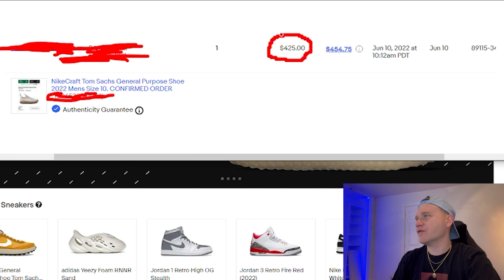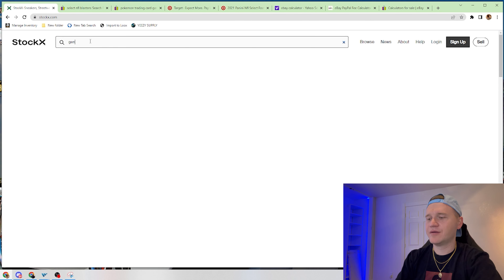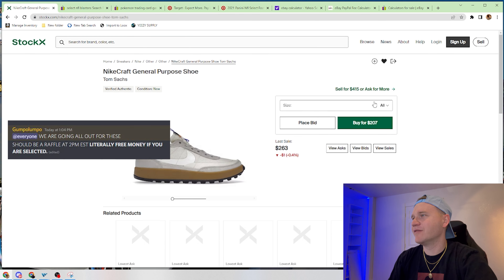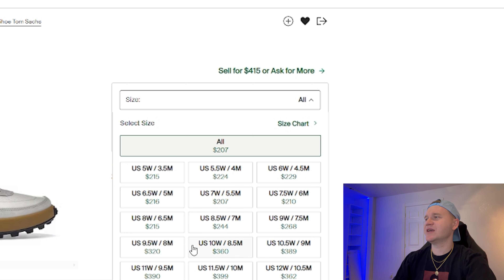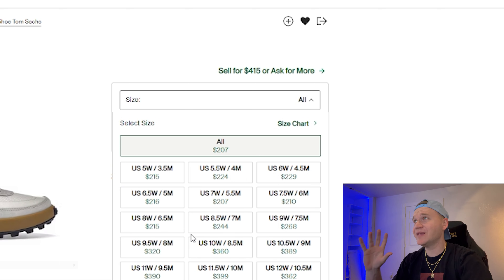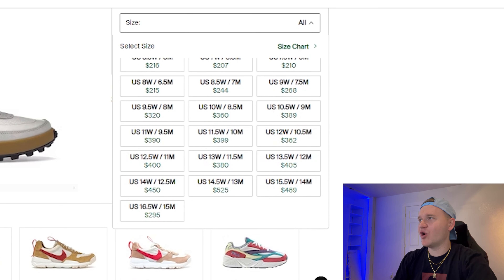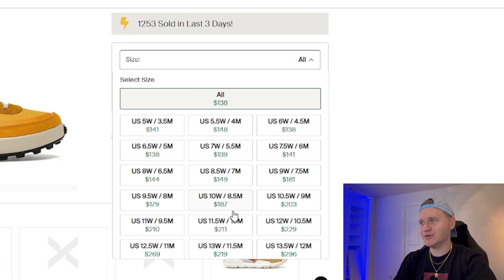We sold this size 10 order confirmed shoe for $425 — I had it listed for $454 but accepted an offer for $425. Let's see how much this shoe is actually selling for right now in a size 10: $360. So I was able to secure about $70 or $80 more by selling as order confirmed. As you can see, the prices did come down. This happens with almost every shoe. I also sold a size 9.5 for $205, $205.